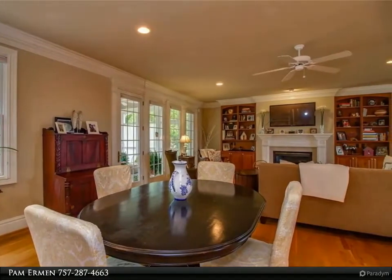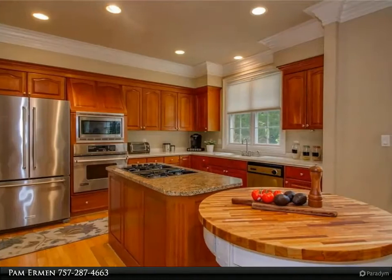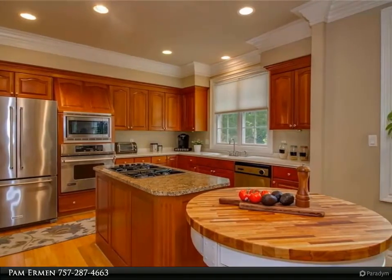Large master suite with 2 walk-in closets and tray ceiling. 5-piece master bath with tons of storage.